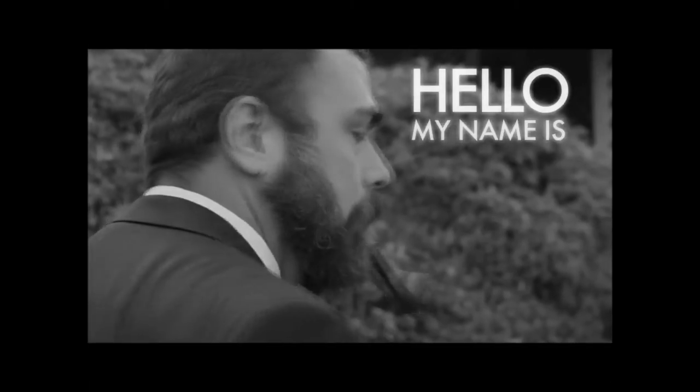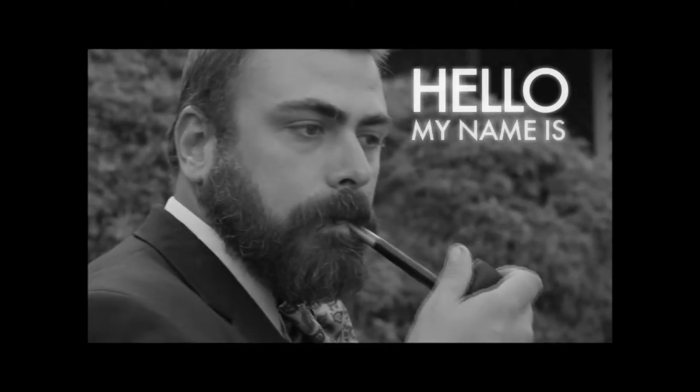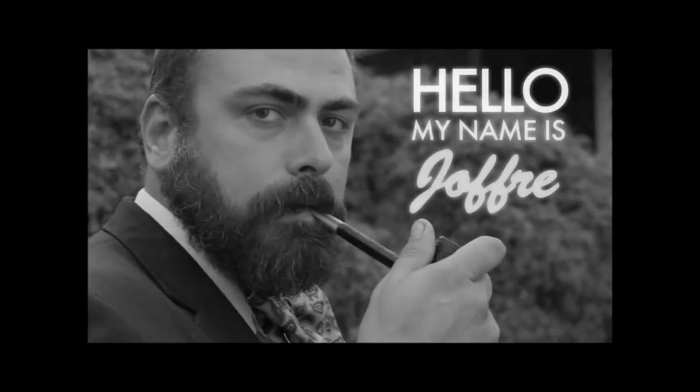Welcome to the classiest malt liquor reviews on YouTube. A few years ago I did a review of Four Loko, which was well received, and today I would like to review a beverage that I found in the aisles of our new Walmart Neighborhood Market — the regular grocery stores that Walmart is opening all over the country. We have one.